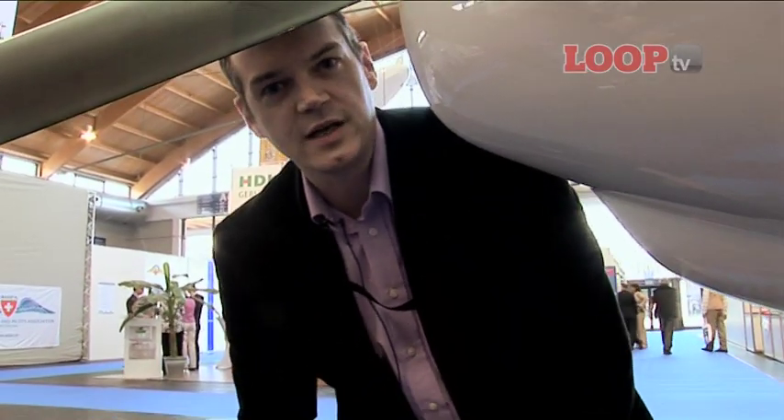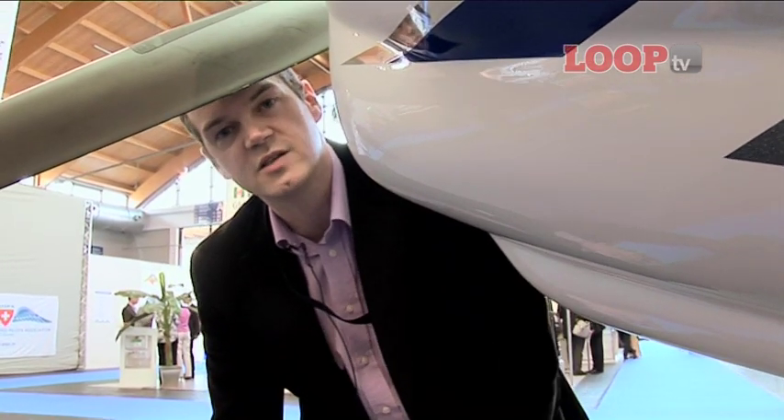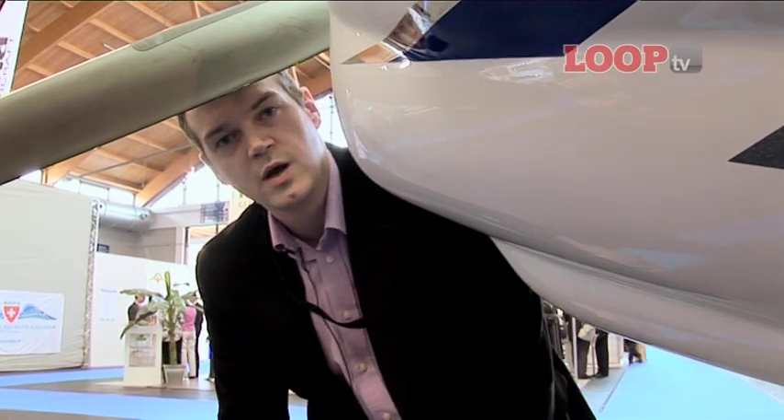The quiz question is: how do you spot a DA40 NG? Well, it's the deeper lower spoiler under the chin, because the engine itself — the AE300 — is bigger and heavier than the one before. But it's more powerful too: 170 horsepower, and that gives you a bigger all-up weight of 1,280 kilos.